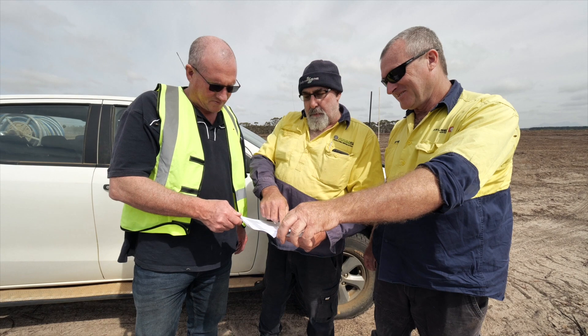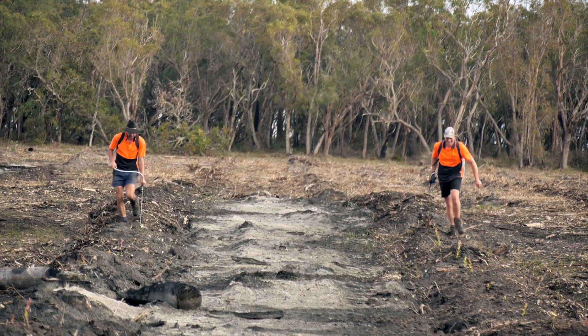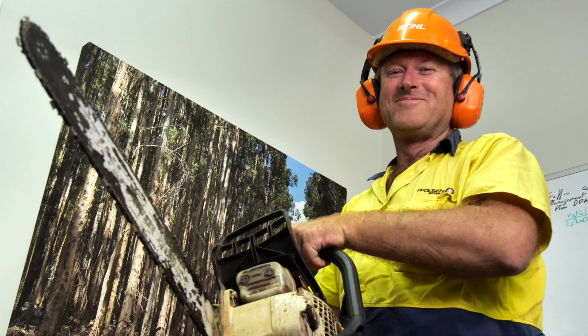This is the look of an experienced forester. His name is Bob and he's worked in silviculture for 30 years, from establishing plantations to supervising spraying operations and managing contractors. You need something done, you just ask Bob.